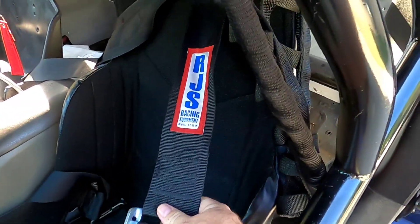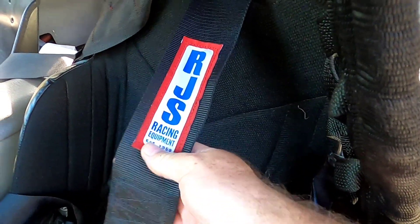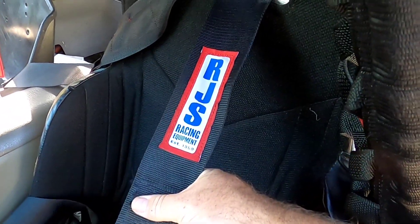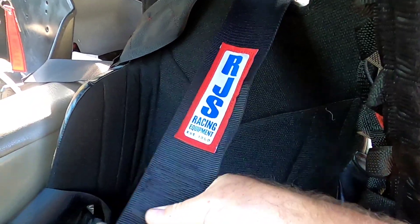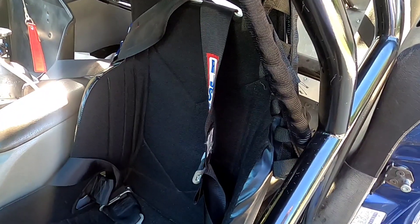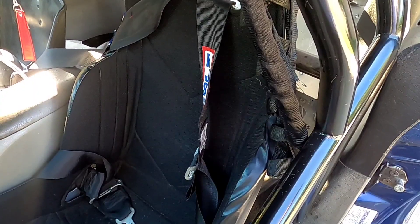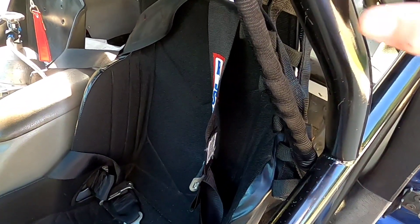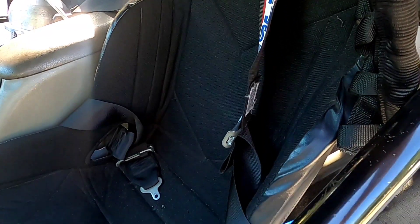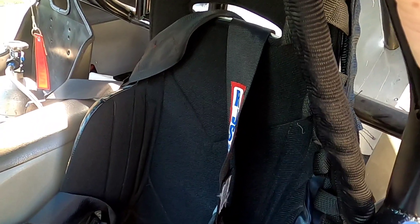When you get your roll bar in your car, make sure you have belts that are in date. They will be looking for the SFI tag on the belts to make sure they're still in date. Sometimes if belts are close to expiring — maybe only a month or two — they will let you run them, but that's truly up to the inspector's call. Making sure you have in-date belts can save you a lot of heartache.